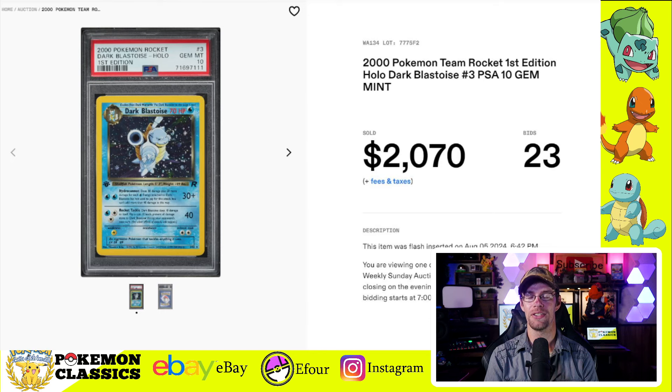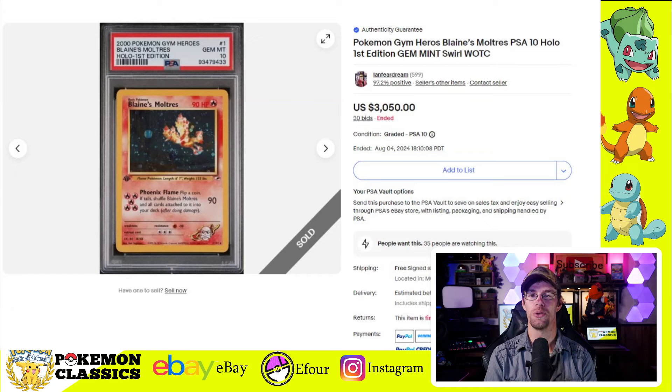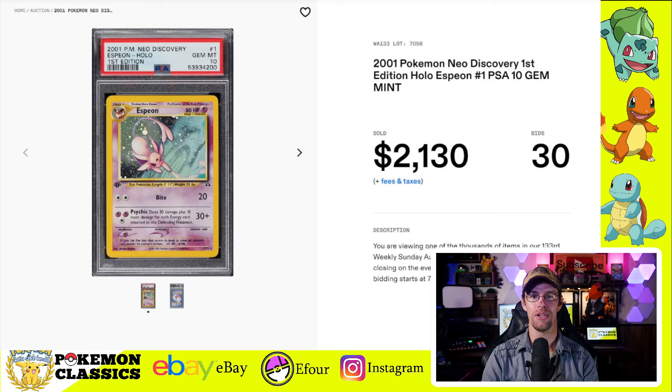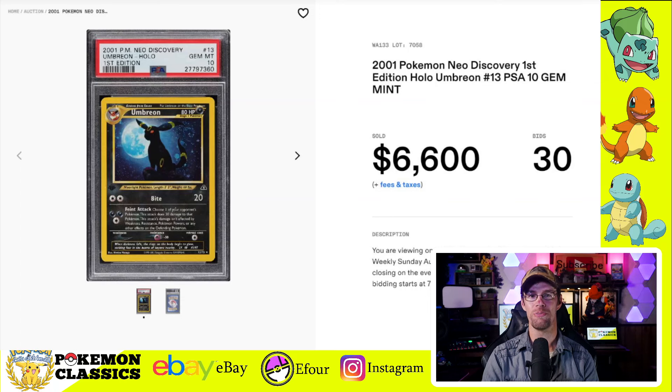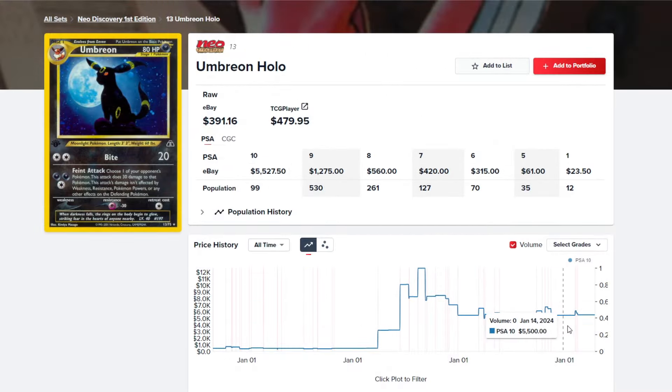We had the Dark Blastoise from the Team Rocket set in PSA-10 sell for $2,070. We also had Blaine's Moltres from Gym Heroes — one of my favorite cards from the set with an absolutely gorgeous holo pattern — selling for $3,050. Zapdos is my favorite of the legendary birds, and Rocket Zapdos is a card I used extensively in deck building. The CGC-10 Pristine copy sold for $935. We also saw the Espeon from Neo Discovery — the rookie card for Espeon — selling for $2,130. And you can't do Espeon without the Umbreon: the original Moonbreon card in PSA-10 first edition sold for $6,600. This card has held really steady, much more so than many others that have experienced more volatile swings.